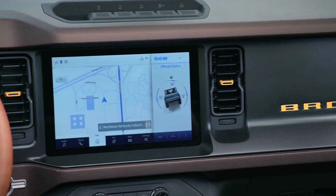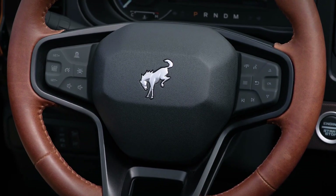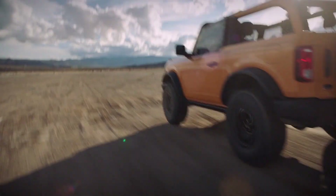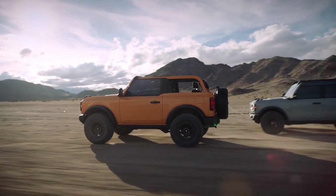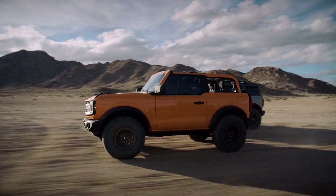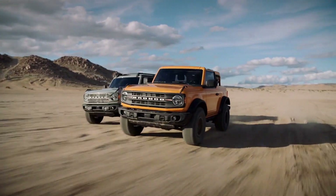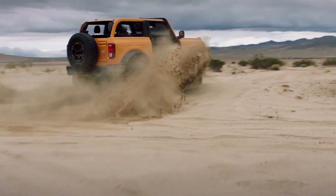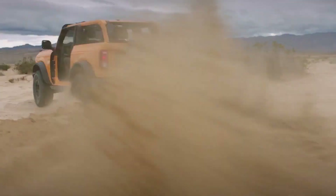The standard 4-wheel drive system is a part-time 2-speed setup, while the optional advanced system includes an auto setting and a deeper low gear. A Dana 44 solid rear axle pairs with a high-efficiency Dana Advantech independent unit in the front, both available with lockers and Bilstein dampers.